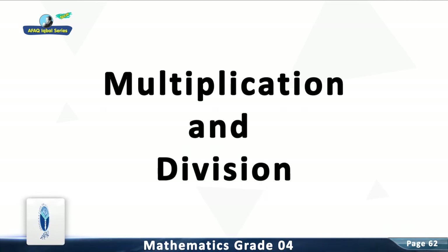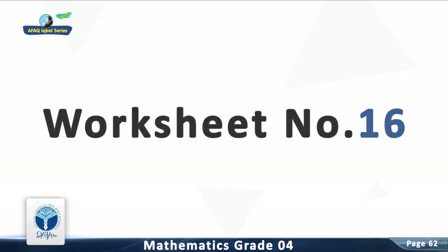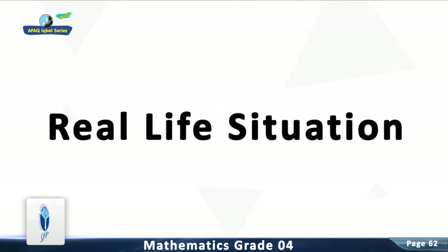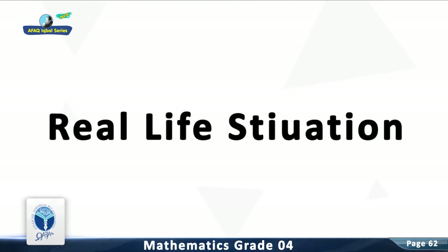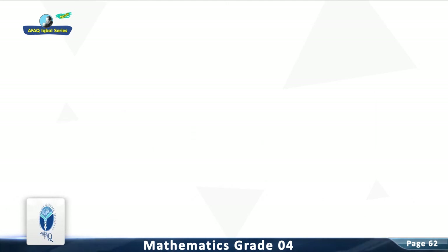Chapter 3: Multiplication and Division. Worksheet No. 16. Major Concept: Real Life Situations. Resource Pack Concept: Real Life Situations.